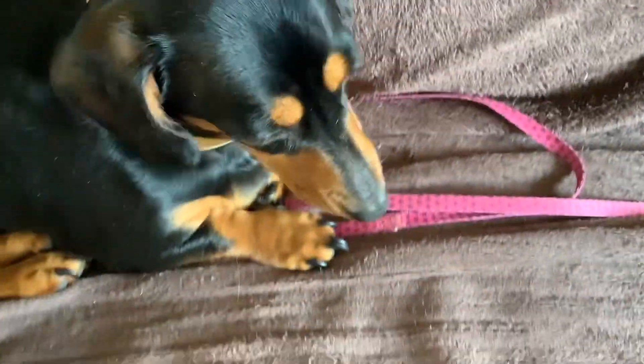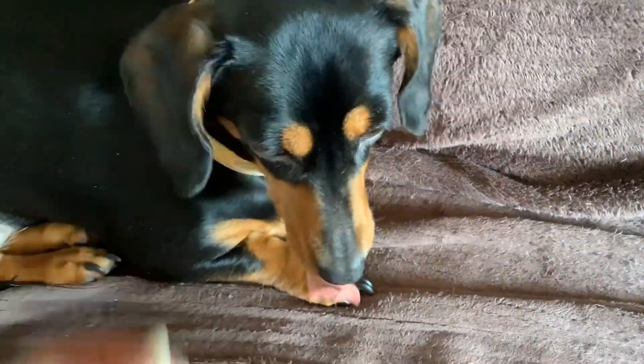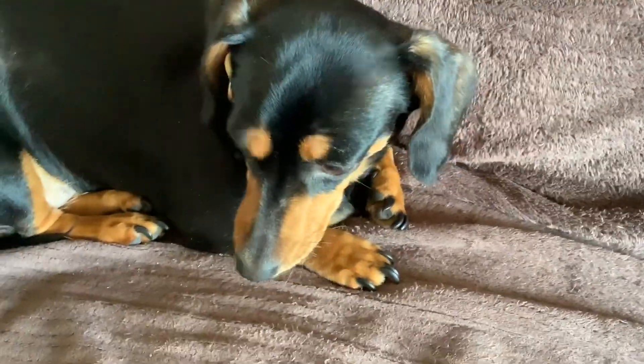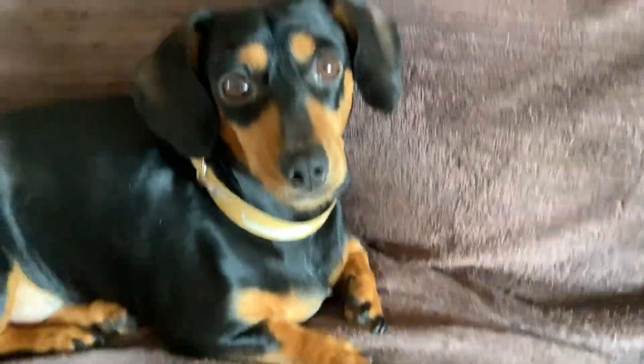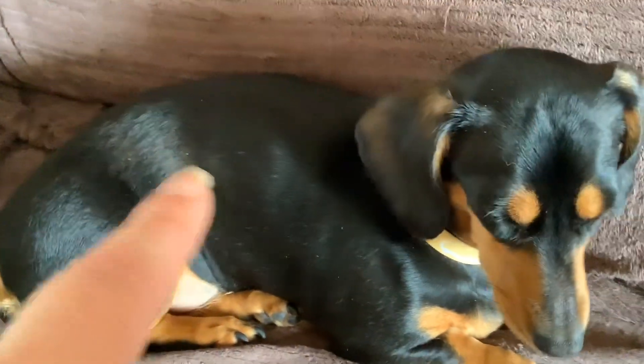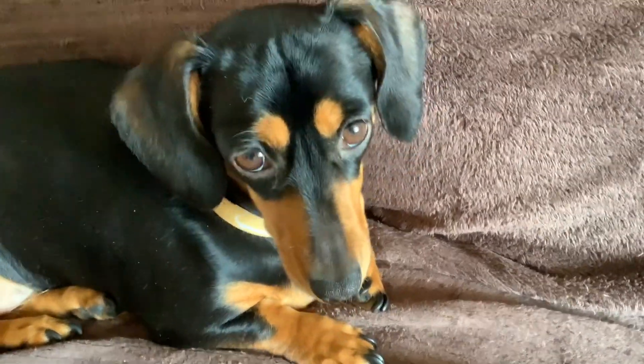Here she is — here's little Faith. She's not been too well actually. She's started with her food allergies again and started going bald again, so we've started her on some new food. Dogs can sometimes be a bit funny on new food, so she's had a bit of an upset tummy this morning, but she's still wanting all the treats! You can see just down here she's started going a bit bald again on her side.